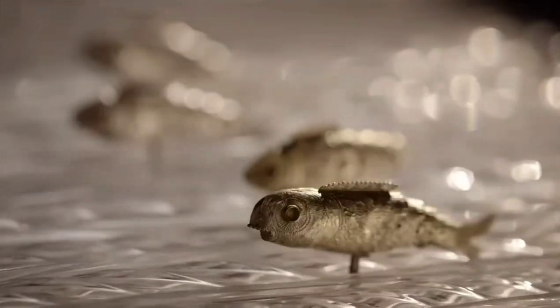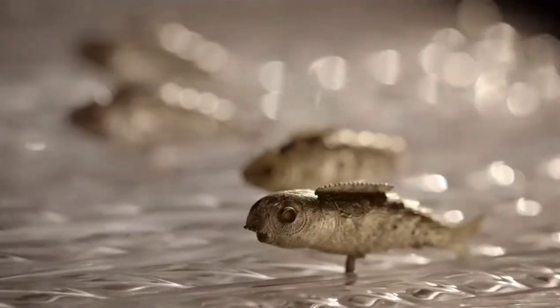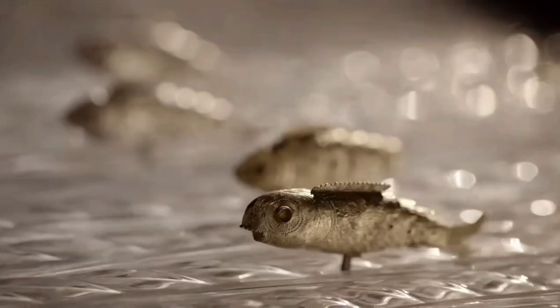As the light catches the twisted and imperfect surface of the rods, it creates the unmistakable reflection of water on the underside of the swan. The craftsmanship and artistry of the creature was breathtaking.